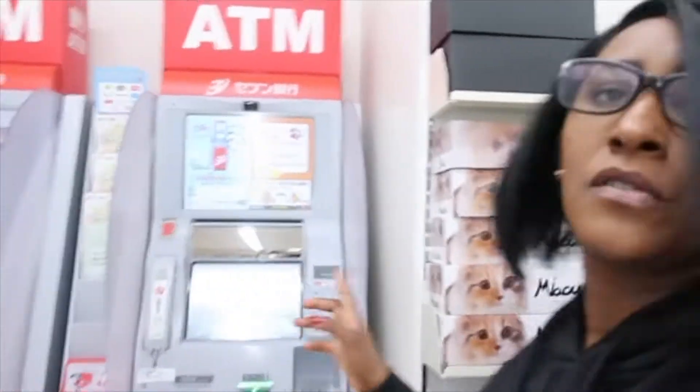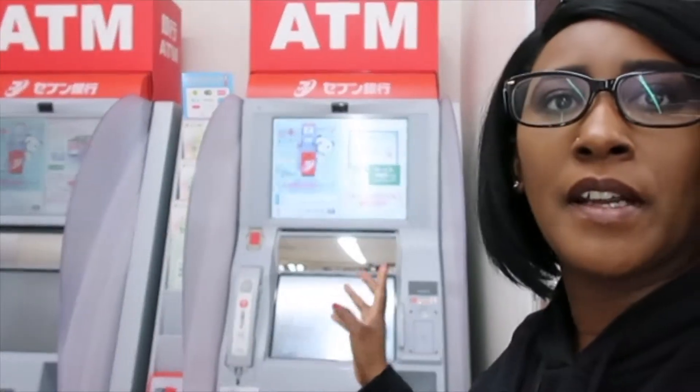Another thing, guys — if you're at a 7-Eleven here, or I think Family Mart or Lawson, you can also use your bank card at their ATM. So that's another good thing here in the 7-Eleven.